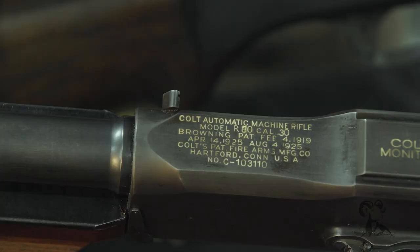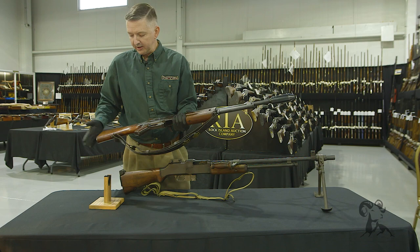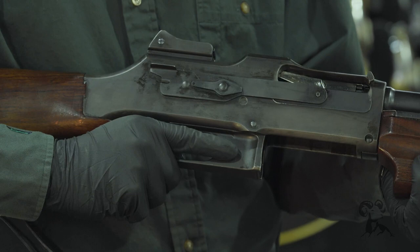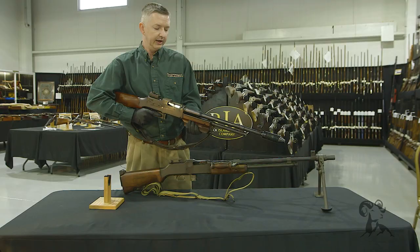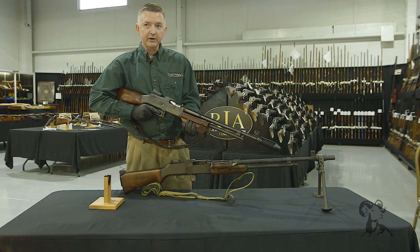Colt was looking to dive into the law enforcement market, and they came out with the Colt Monitor, which is basically a BAR with a shortened stock, a shortened barrel, a cuts compensator right here, a pistol grip, and an enhanced forend. It had the same rate of fire as the BAR, but it was a little handier. You could swing it around in a car. Most of the FBI and other police were using Thompson submachine guns, and they just wouldn't penetrate some of the cars — but a Colt Monitor in .30-06 would go right through it.